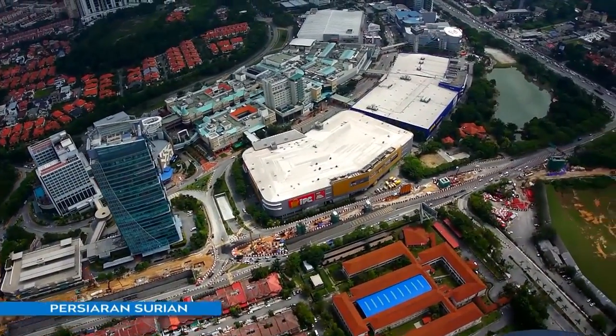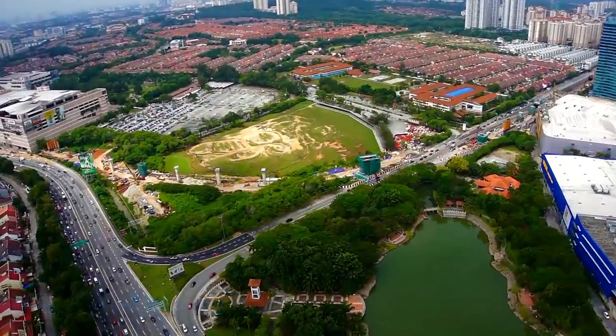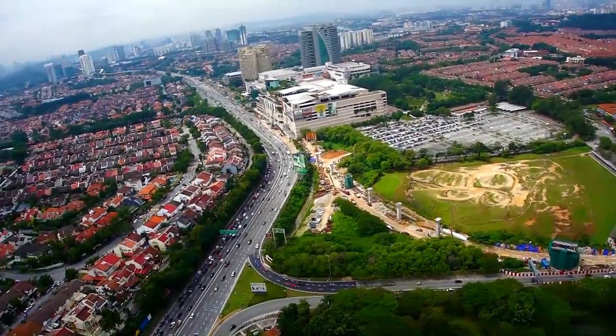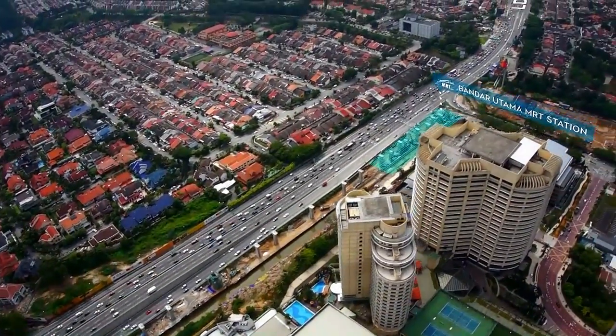Throughout the quarter, MRT construction works continued along Persiaran Surian. Along the major thoroughfare and into the Bandar Utama driving range, piers can be seen at various stages of completion towards the Mutiara Damansara and Bandar Utama MRT stations.